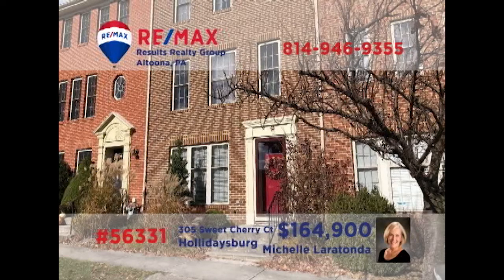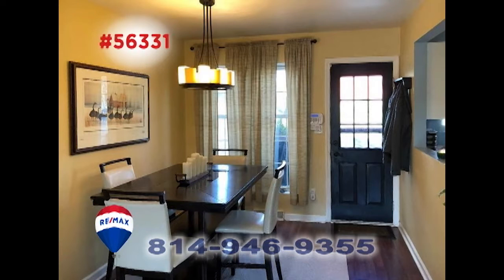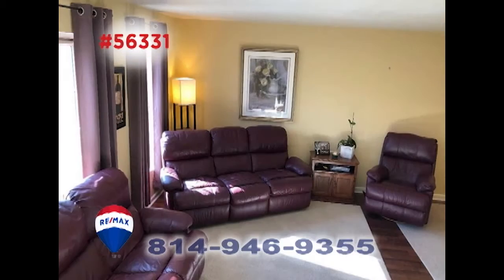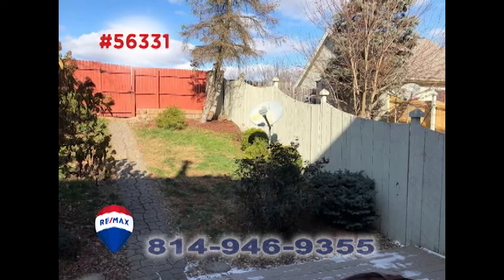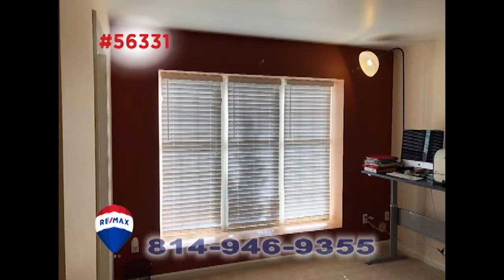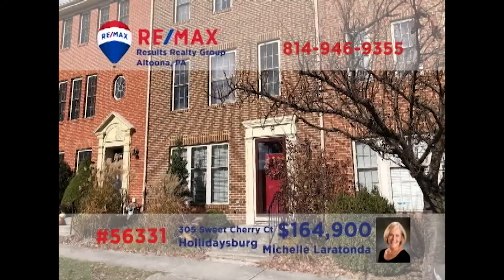Take time for a closer look at this elegant townhouse in Hollidaysburg, presented by Michelle LaRotonda. There's a well-appointed kitchen ready for your next meal, while the adjacent dining room offers quiet charm. Relax in the sunny living room with friends, or head out to the private patio area with a landscaped backyard. Additional features include a family room, as well as two restful bedrooms. Contact Michelle right away to schedule a personal tour.